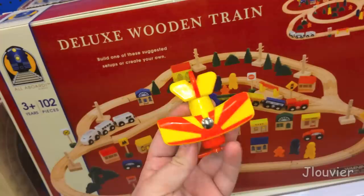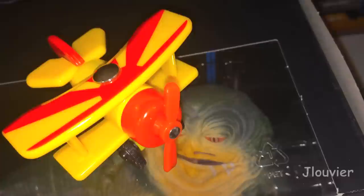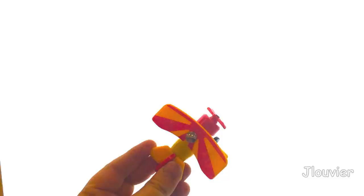A piece of trivia that you may not know is that if you look at the red and yellow design on the top portion of Tiger Moth's wings, you may notice that it resembles the upper portion of the Japanese flag, minus the yellow instead of white.